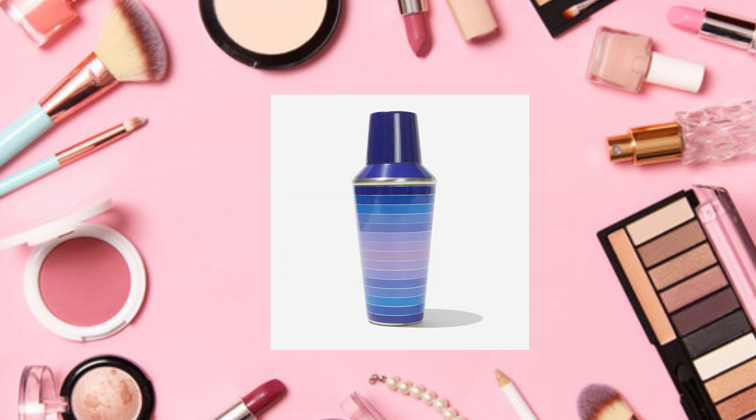Now that I've gone through all of these, where's the 'fit' in FabFitFun? There was nothing workout-related in Customization 1. This had way better choices for spring than it did for summer — I'm not as impressed this time around. The item I'm choosing is the Jonathan Adler cocktail shaker set. What do you guys think of the choices? Leave me a comment, and if you like this video please hit like and subscribe with the bell on — thank you!